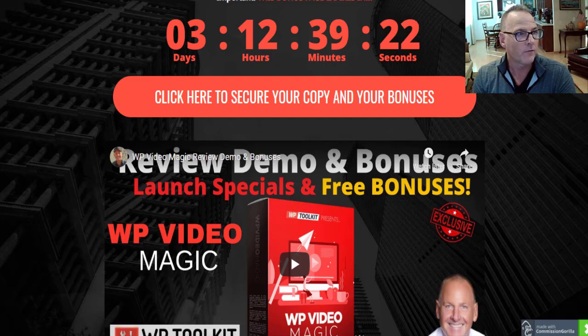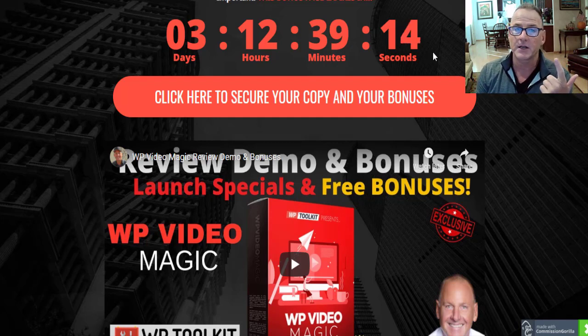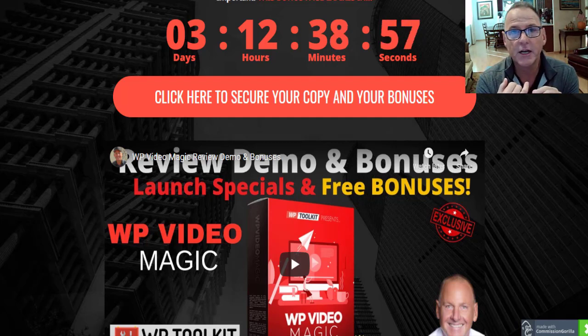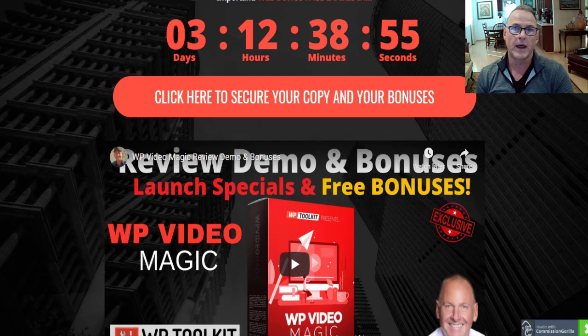You'll want to do that before this countdown timer runs down to zero, because when it does, that signifies the end of the launch period. All of the launch pricing, packages, and all of my free cool custom bonuses will disappear once the countdown timer hits zero. I did spend a lot of time putting together this package of bonuses so you could get the most out of WP Video Magic and start making money with it right away.